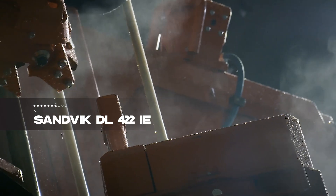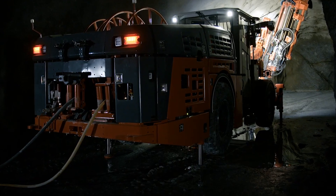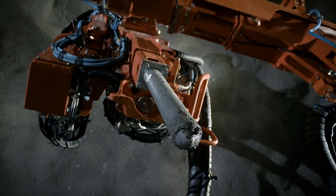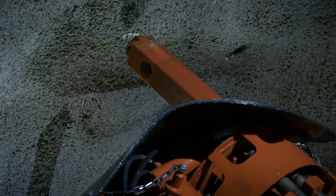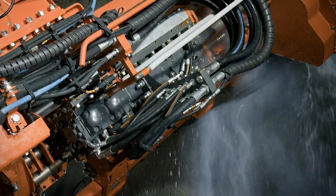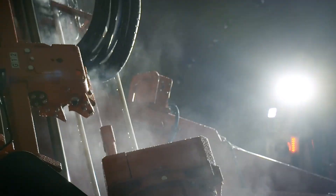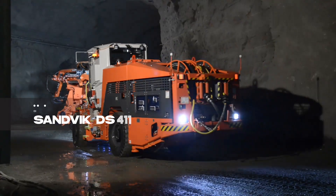Sandvik DL-422 claims the fourth spot, an advanced drilling vehicle crafted in Sweden, specializing in drilling and blasting holes in underground mines. It operates with or without personnel through intelligent technologies. With an 11.4-meter length, 2.4-meter width, and a weight of 22 tons, it drills holes up to 1.7 meters long and 12.7 centimeters wide. Powered by a 160-kilowatt electric motor, it ensures a safer and healthier work environment.